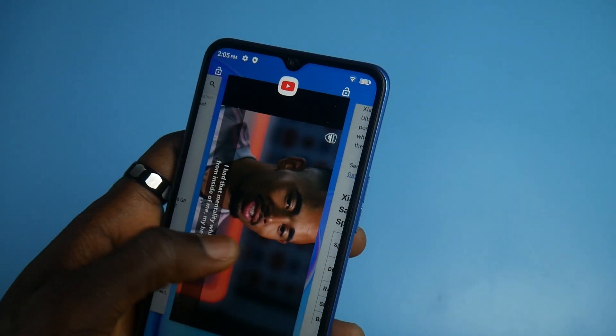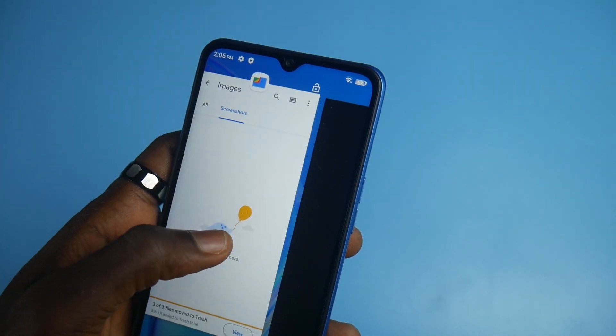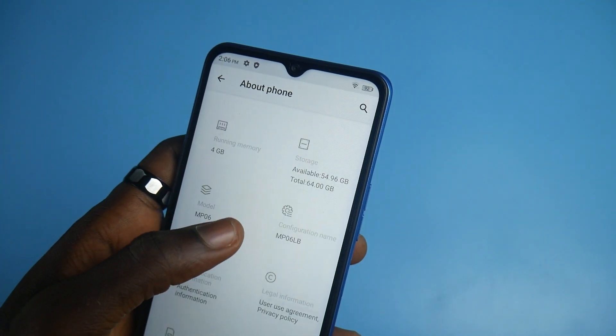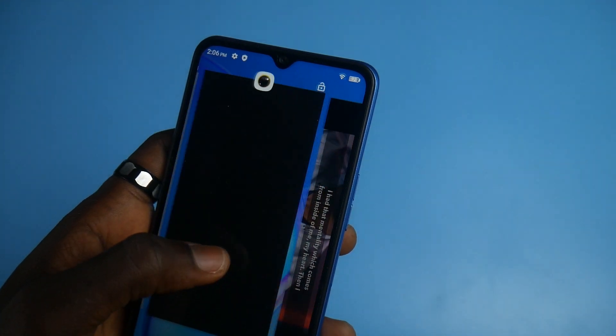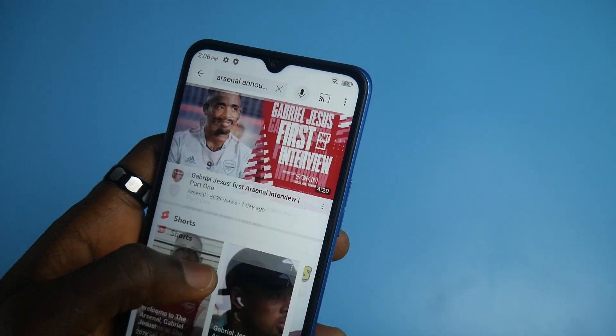The 4GB of RAM is good for budget-friendly devices. There are certain things you are expected to do with this smartphone and you do them well. You also have 64GB of internal storage. When you compare this phone to other budget or entry-level smartphones in the market, like those from iTel with 2GB or 3GB of RAM, they are somehow more expensive. That makes the YumuDigi Power 7S, at 57,000 Naira with 4G connectivity and big battery capacity, a good choice to consider.